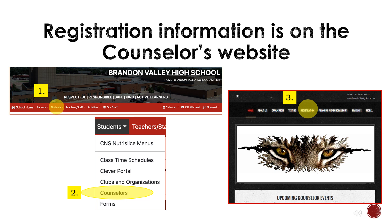All of this registration information can be found on the counselors website linked on the Brandon Valley High School website. You get to that website by clicking on Students, then Counselors, then Registration.